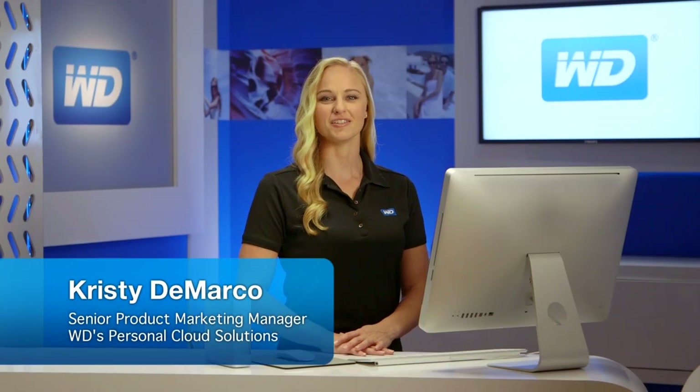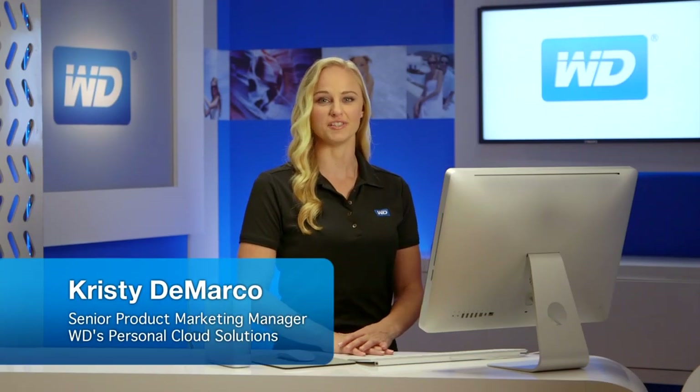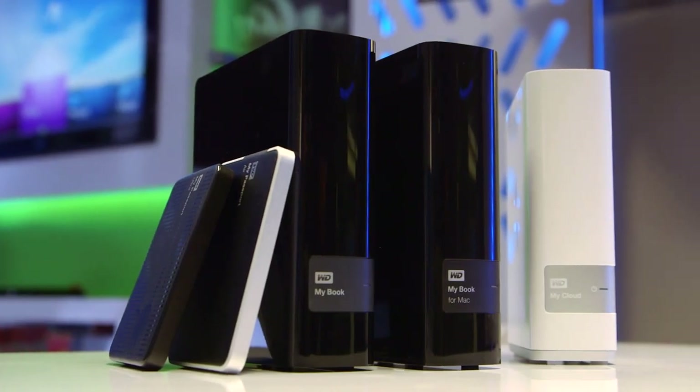Hi, my name is Christy DiMarco, Senior Product Marketing Manager for WD's Personal Cloud Solutions. WD is already a trusted name in providing reliable solutions that allow you to do more than just store your digital content.